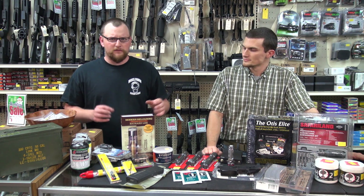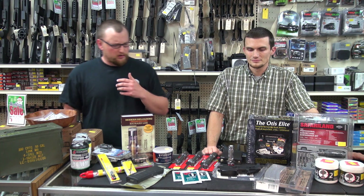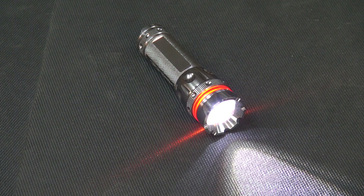Also when it comes to cleaning and gadgets — us gun guys, we love gadgets. When it comes to little flashlights, this particular one is just one of the little Nebo red lines. A little basic cheapo flashlight. They don't cost a ton of money, but they're excellent for what they are.